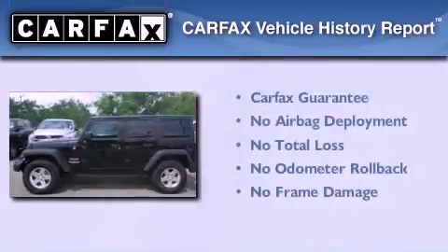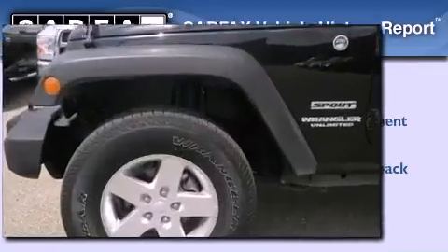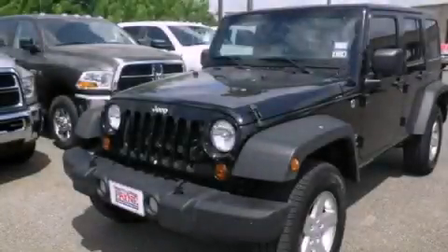Not to mention that this Jeep qualifies for the Carfax Buy Back Guarantee. We hope you found this video informative. Please contact us today.